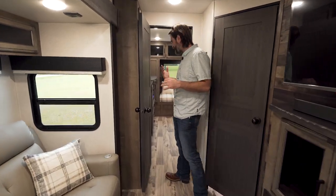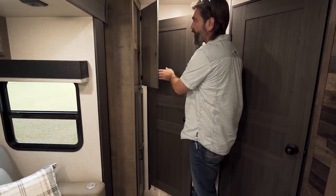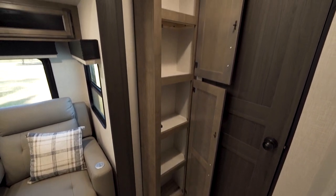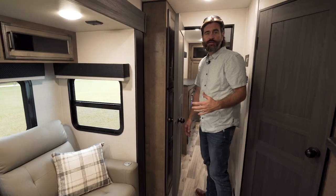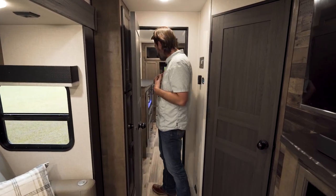As we head towards the front of the camper, we go through an actual entry door. Right behind it, we have even more storage in the form of cabinetry, filling up any dead space in the camper — one more place to store odds and ends.